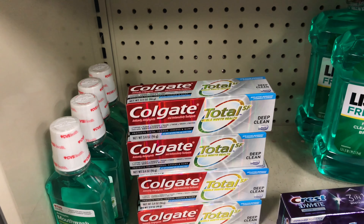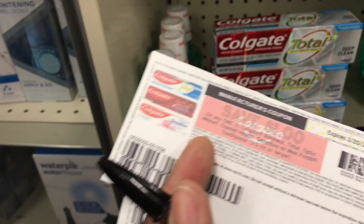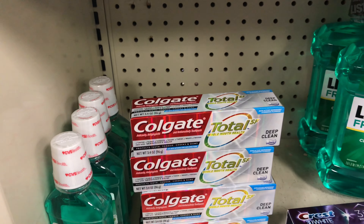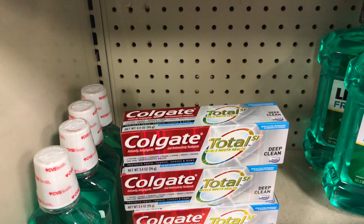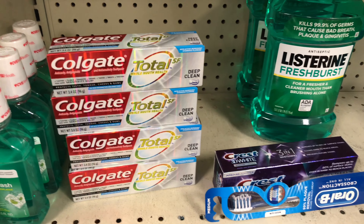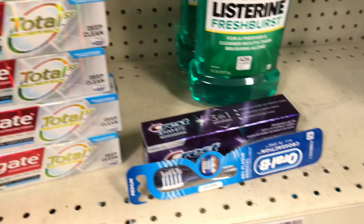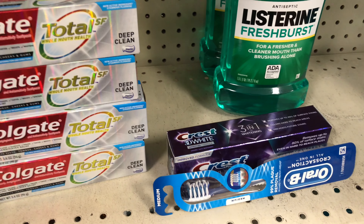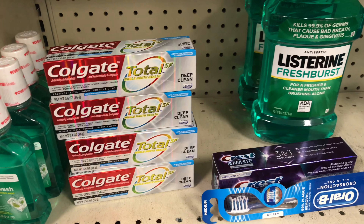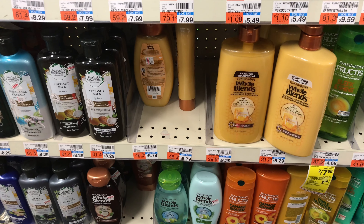For the Colgate I'm using a $3 off two digital coupon plus two individual coupons. That leaves me paying $8.94 for both deals combined. I should get back $10 in ExtraBucks for the Colgate and $2 in ExtraBucks for the Crest — that's $12 back — making the final result a $3.06 money maker.